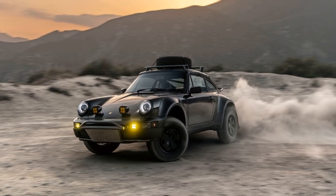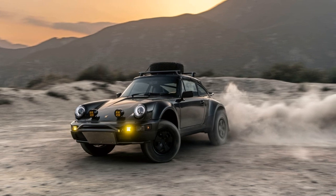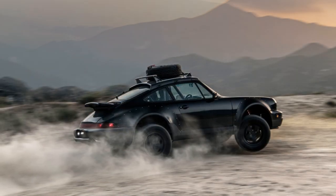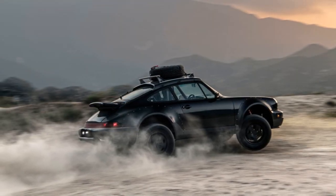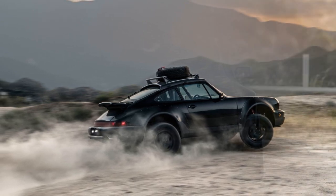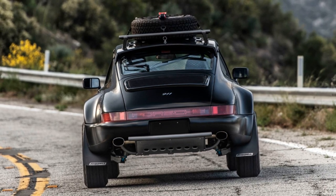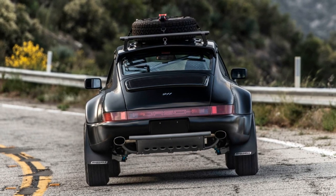If you have a Porsche 964 and a penchant for off-road ventures, Russell-Built Fabrication, RBF, has an enticing offer for you. Known for its Baja 911 project, RBF is now providing kits for enthusiasts to transform their Porsche 964 into off-road beasts.